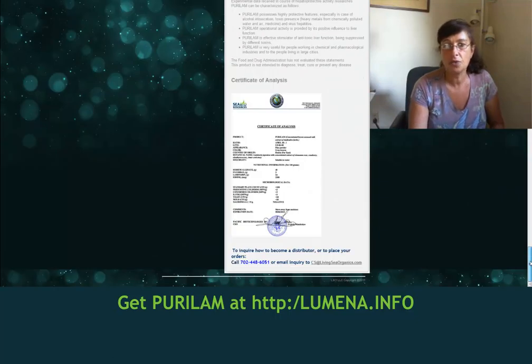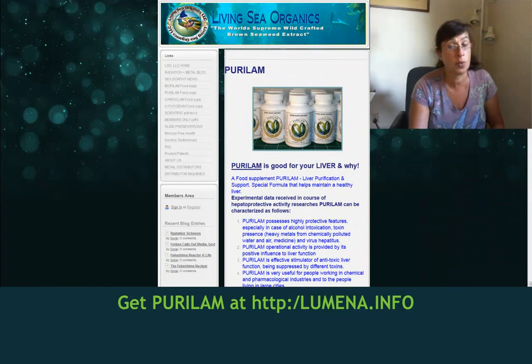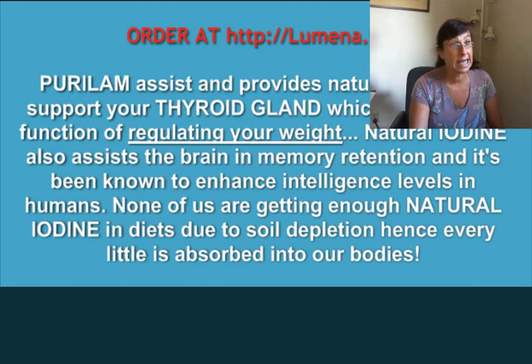It has many other features and you can take a look at it on the Living Sea Organics website. Purulam possesses high protective features, especially in cases of alcohol intoxication, heavy metal or chemical pollution in water and air, and various types of hepatitis.